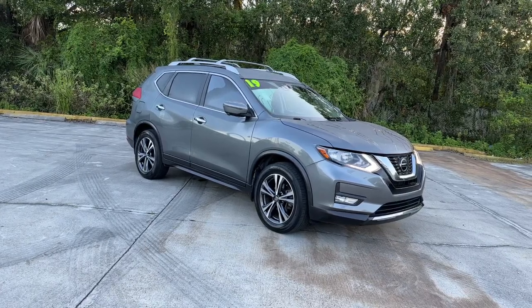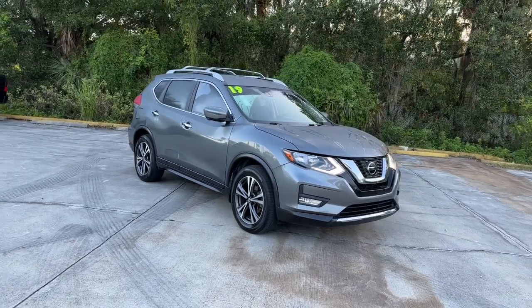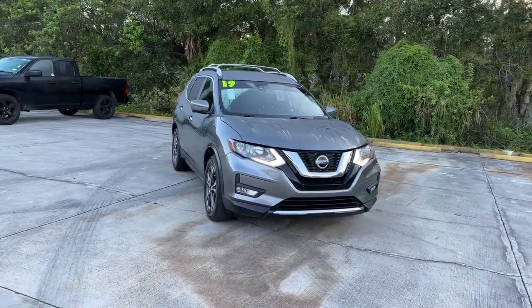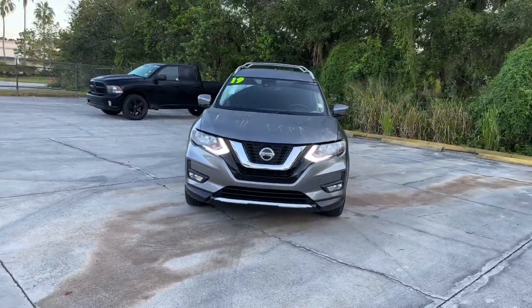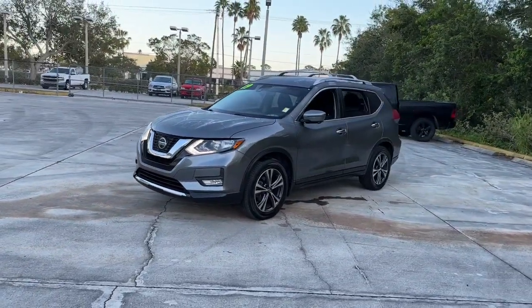Take a moment to check out the 2019 Nissan Rogue. With less than 50,000 miles on the odometer, this vehicle provides excellent value. This feature-rich Rogue adds confidence and convenience to everyday life.